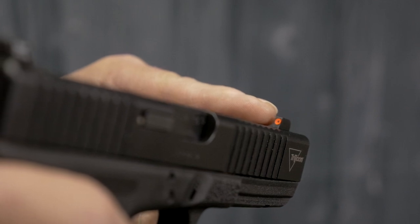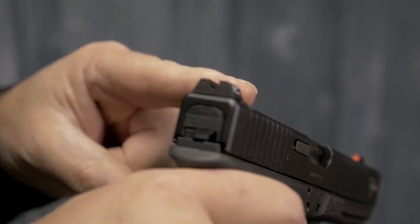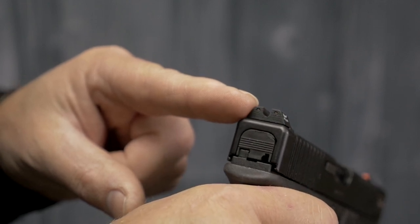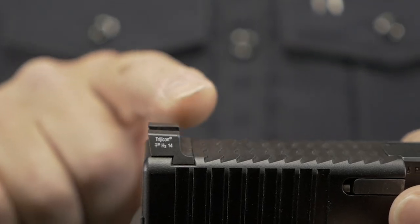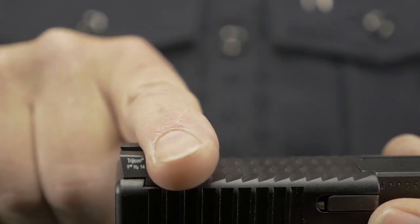The glow-in-the-dark photoluminescent painted front outline combines with a black painted U-notch rear to enhance front sight acquisition in all lighting conditions. The front surface of the rear sight is also steeply hooked to assist in emergency one-handed slide operation.